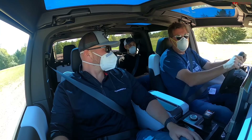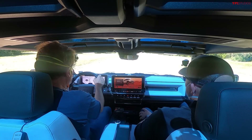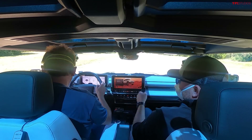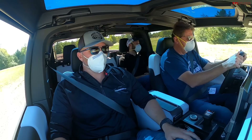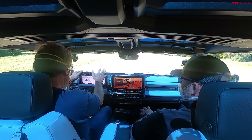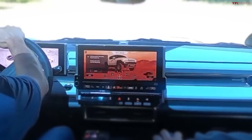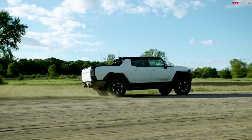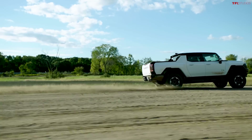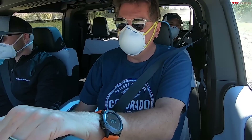This thing weighs 8,000 pounds — a lot of normal force for grip. We're about to floor it on gravel. You might want to throw your window up because we'll kick up some dirt and dust. Here we go, three, two, one.